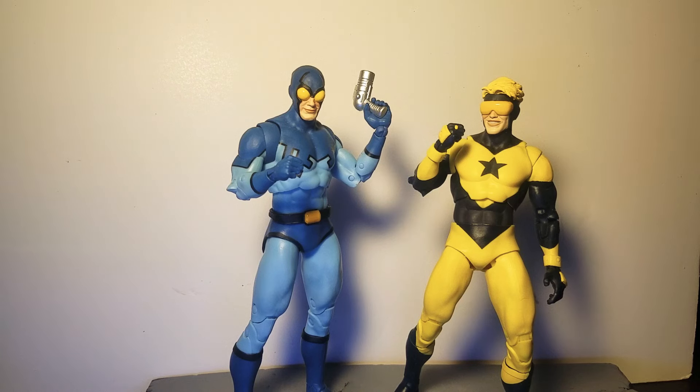Blue Beetle and Booster Gold — a two-pack released around summertime, hitting shelves around September or October. I picked this up because it's Booster Gold — I can't believe Todd gave us Booster Gold so soon. The classic versions of both characters, the packaging was awesome, it came with the little Bug flying drone, a futuristic city background layout, and great artwork on the back. This is one of my top 10 recommendations, coming in at number 10.